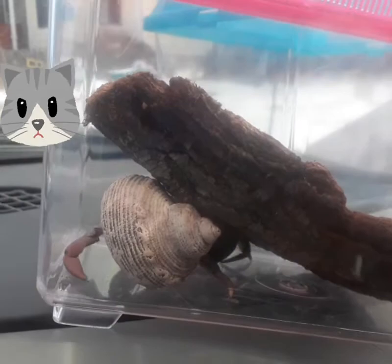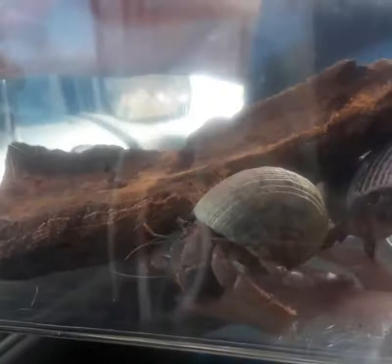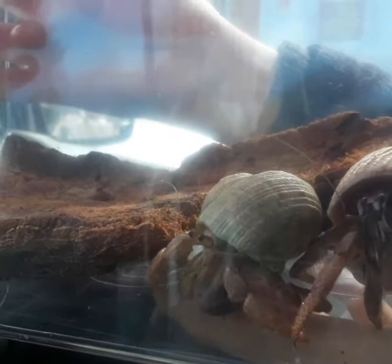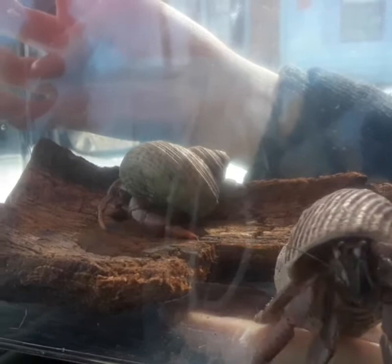Today is field trip day. We are taking these guys to private lesson kids that we teach art classes to, and this is their treat for the day. They get to observe animals that are moving and try to draw and sketch them. We thought this would be a fun, different kind of way of observing things that are wild but not in the wild. We've got the hermit crabs, and you guys have met Klaus before, so he's coming along too.